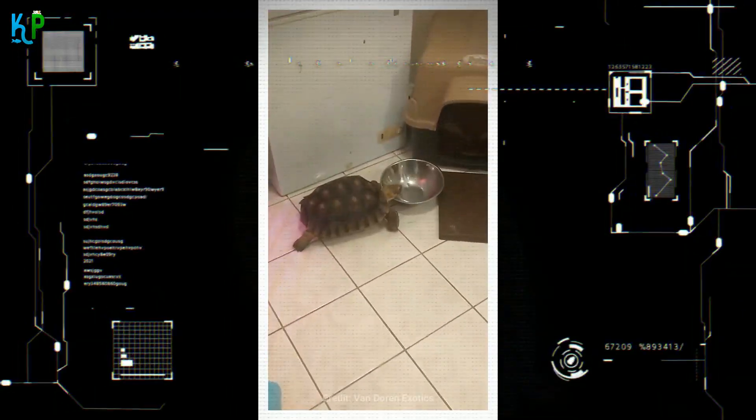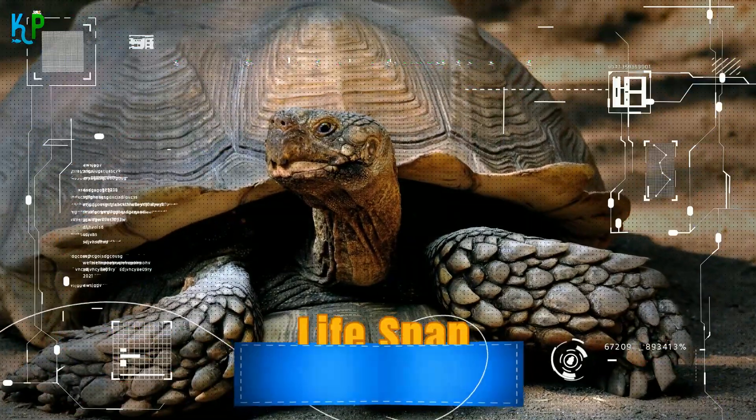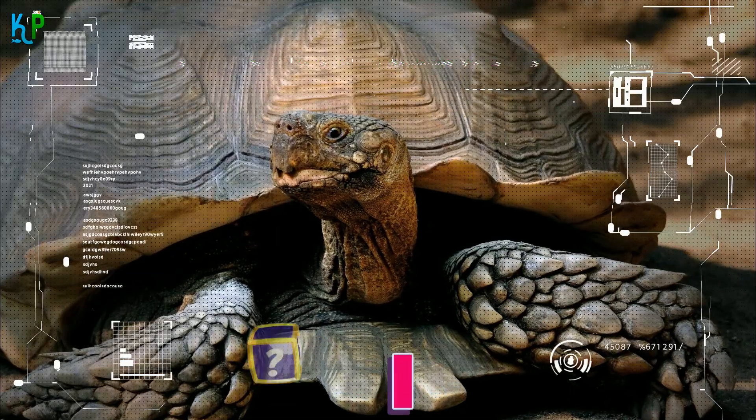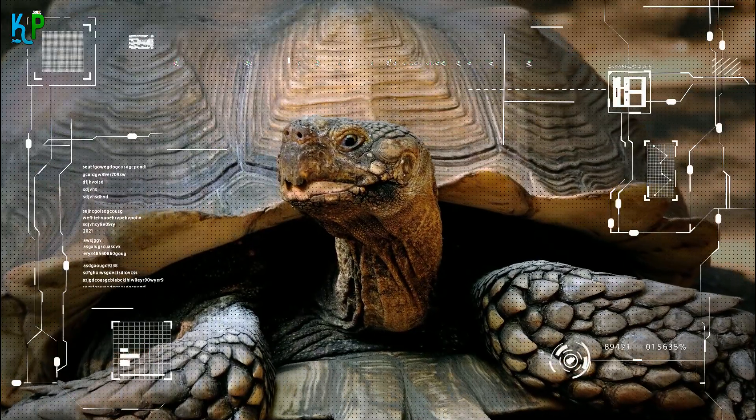Their diet includes grass, leaves, and lettuce, as is common with most other tortoise breeds. If they are properly taken care of, they can live up to 50 years, even while in captivity. The Sulcata Tortoise costs around $50 to $200 and can be readily bought from a captive breeder.